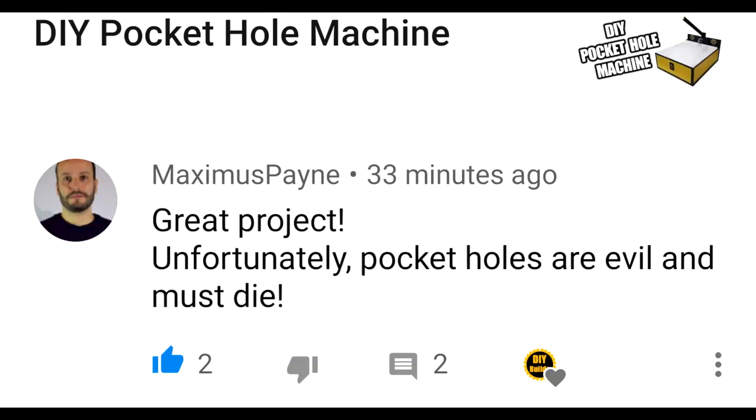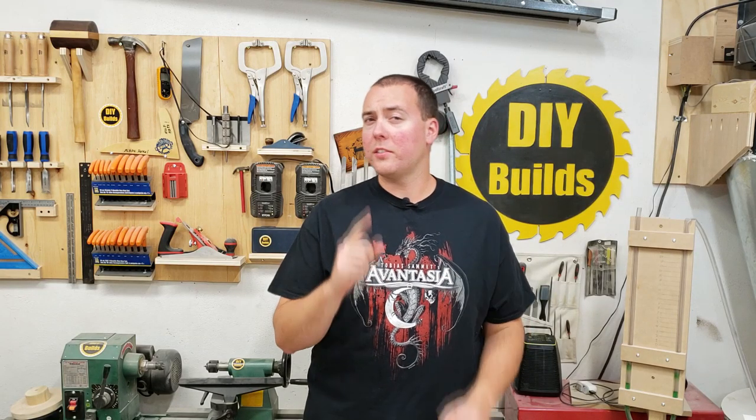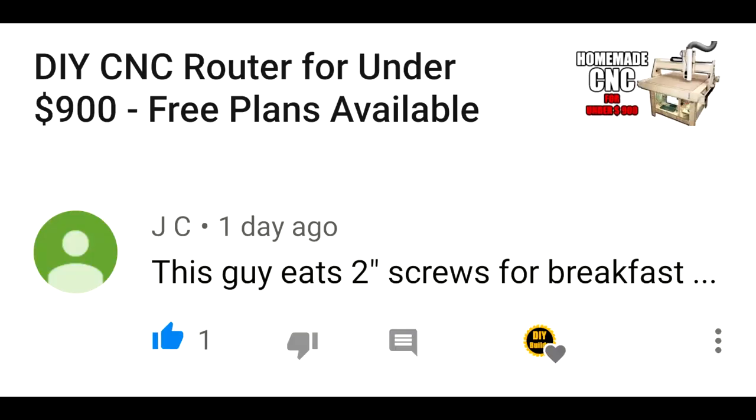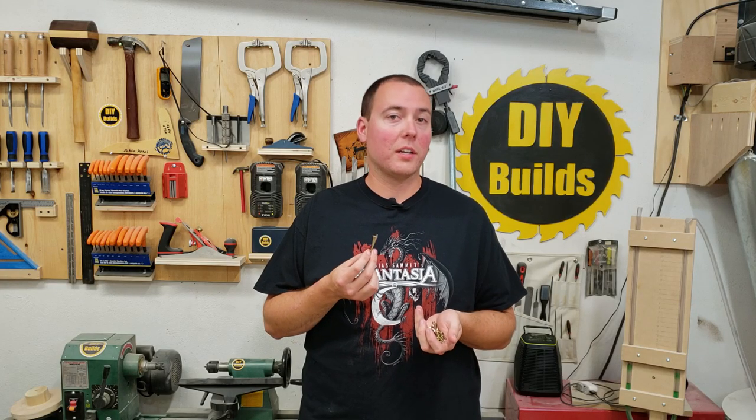Comment: 'Great project. Unfortunately pocket holes are evil and must die.' I'm going to call you out on this one — no, pocket holes are great. The Festool Domino should die, because it's really expensive and they haven't sent me one for free yet. Comment: 'This guy eats two inch screws for breakfast.' I also enjoy them as a healthy bedtime snack.